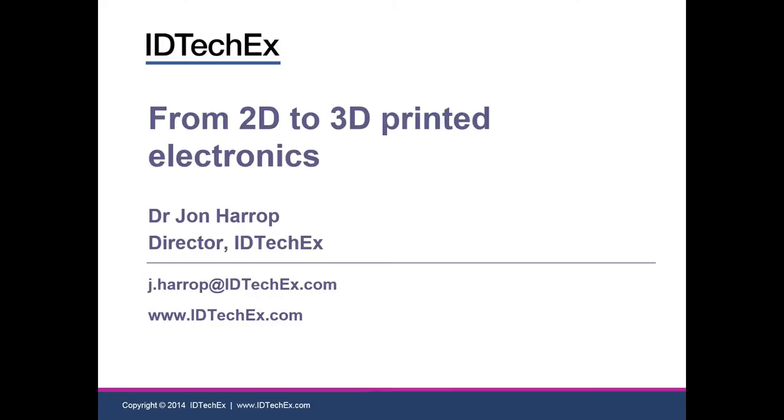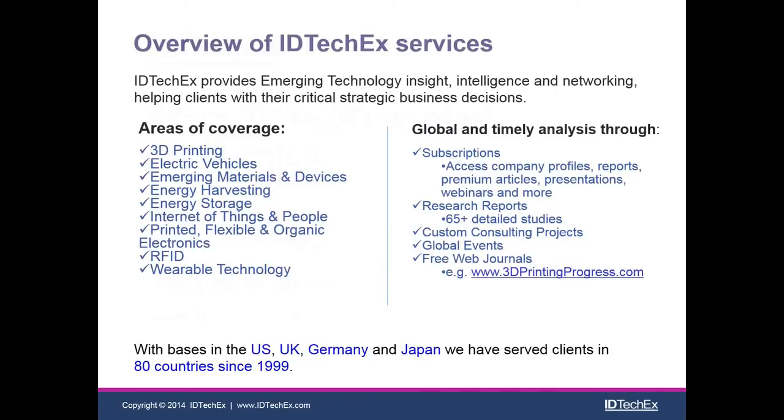Hi everyone, welcome to this lecture. I'm going to give a presentation on the transition from 2D to 3D printed electronics. My name is John Harrop and I'm a director of IDTechX.